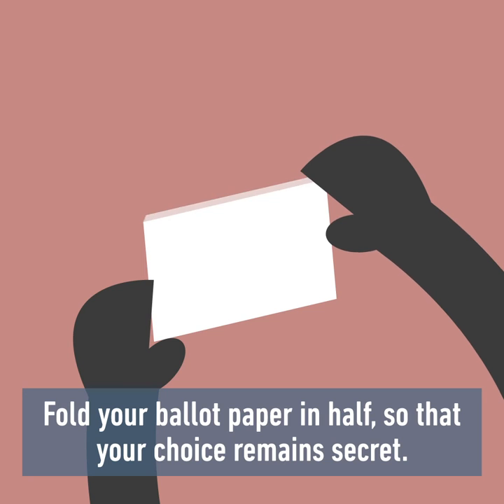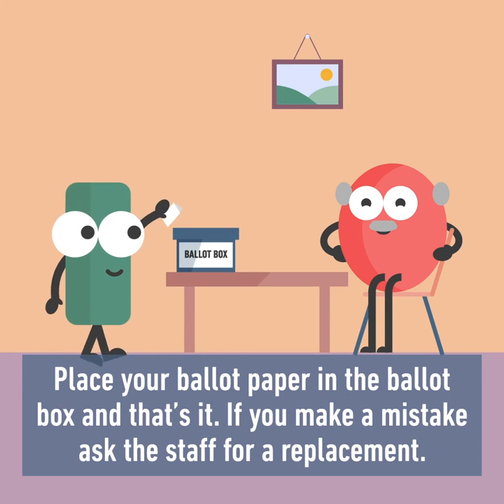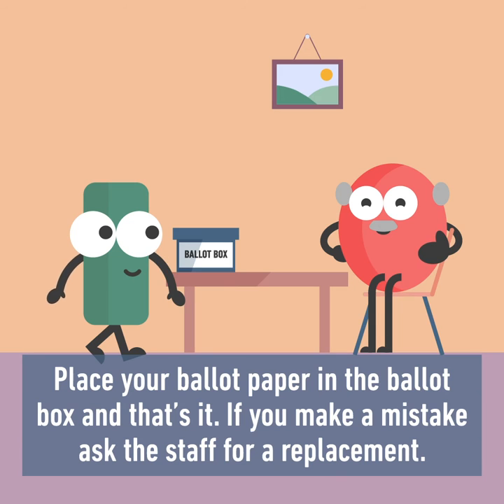Fold your ballot paper in half so that your choice remains secret. Place your ballot paper in the ballot box and that's it. If you make a mistake, ask the staff for a replacement.